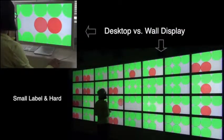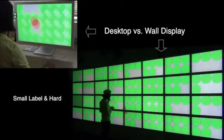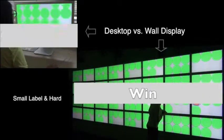We found that for simple, low-density tasks, the desktop is faster. However, the wall performs significantly better for high-density, complex tasks.